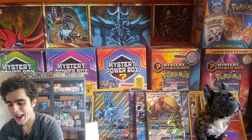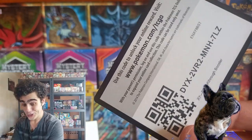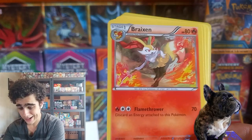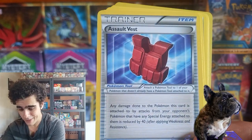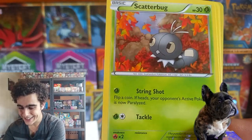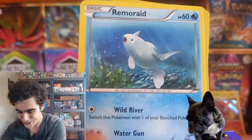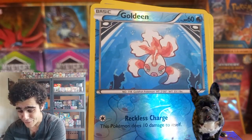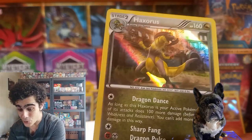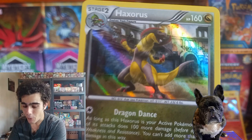And for our last pack from this epic holiday mystery box — Breakthrough. Code card, of course. We got Piloswine, Assault Vest, Exeggcute, Scatterbug, Teddy Ursa — another cute one. The Remoraid, Reverse Goldeen. And Haxorus, guys — the Dino Chicken Boy roaring out.